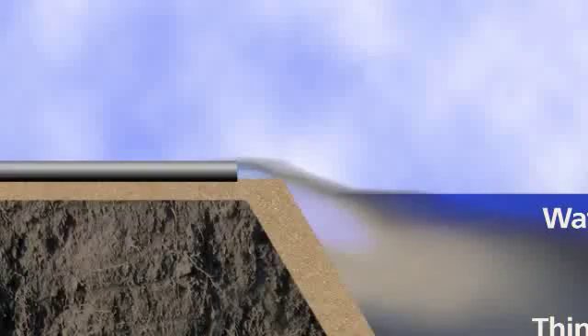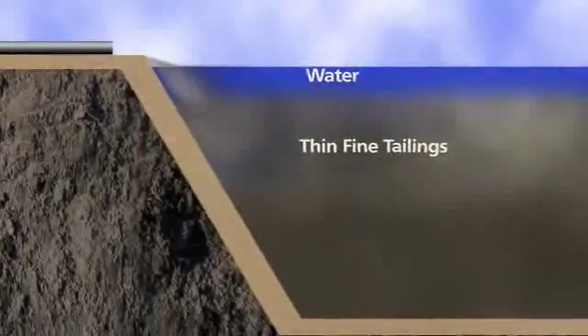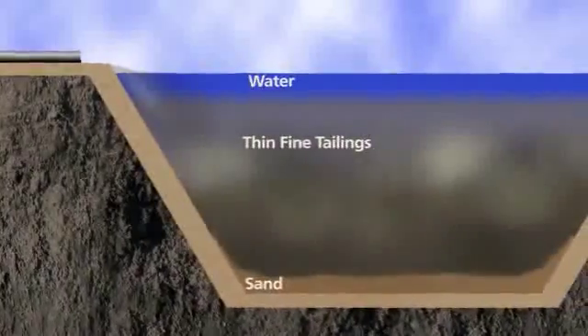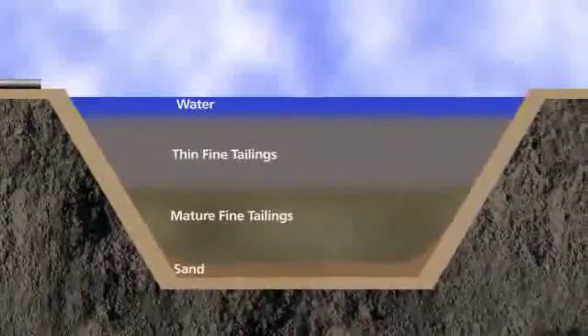When the tailings originally comes out of the tailings line from the plant, at that point it's thin fine tailings — about 6% solids. It runs off into the pond and over the course of about 3 years, it consolidates down from that 6% solids and becomes somewhere in the neighbourhood of 30 to 35% solids. That's what we define as mature fine tailings, or MFT.